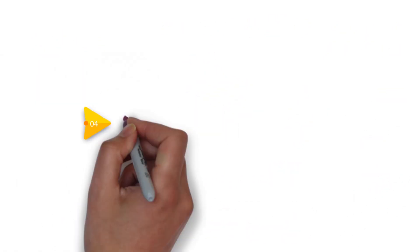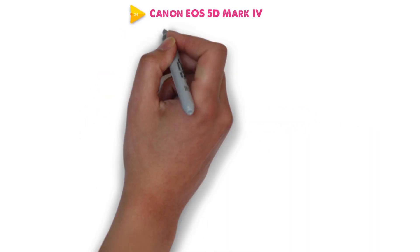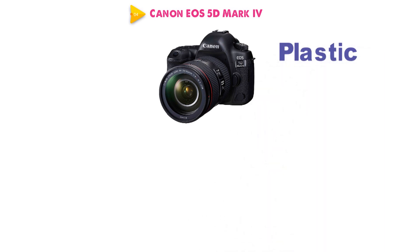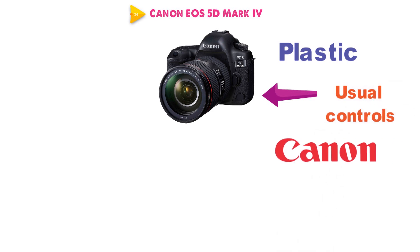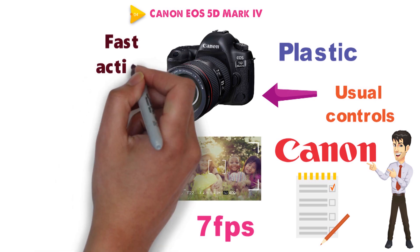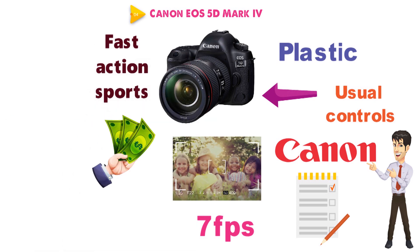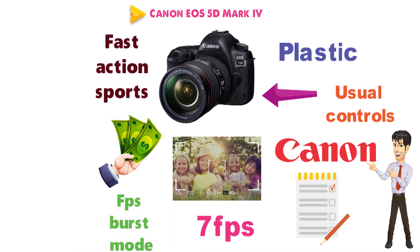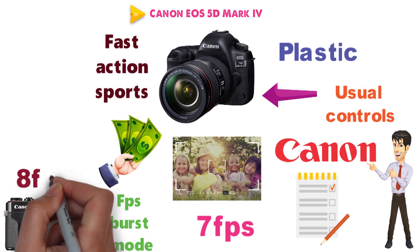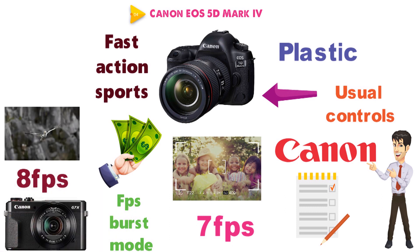For our final pick at number 4 we have the Canon EOS 5D Mark IV. Starting off with the body — it's well-built and heavy, constructed of sturdy plastic with leather covering on some parts for better handling. The body has all the usual controls you'd find on any Canon camera, so if you're coming from another Canon, you won't even need to look at the manual. The camera offers 7 frames per second at continuous shooting, which is more than enough for fast-action sports or wildlife. However, for the price of this camera, better FPS would have been expected — some cameras on this list, like the Canon G7X Mark II, offer 8 frames per second and come in at a much lower price.